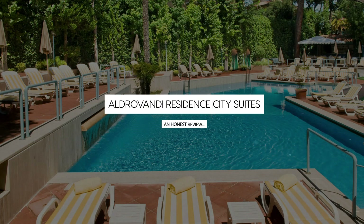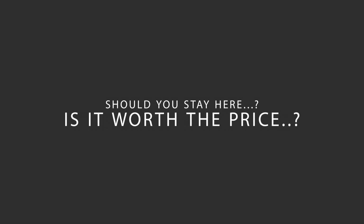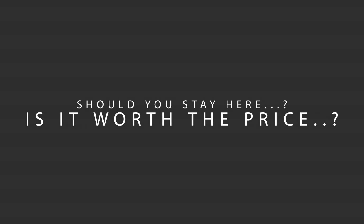Today, we're diving deep into a review of Aldrovandi Residence City Suites, located in Villa Borghese Parioli, Rome. Let's find out if this hotel lives up to its reputation and if you should stay there.